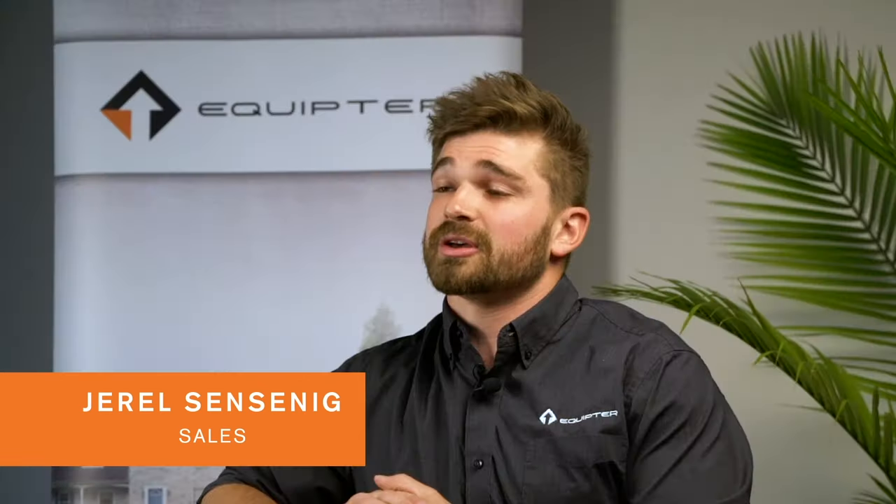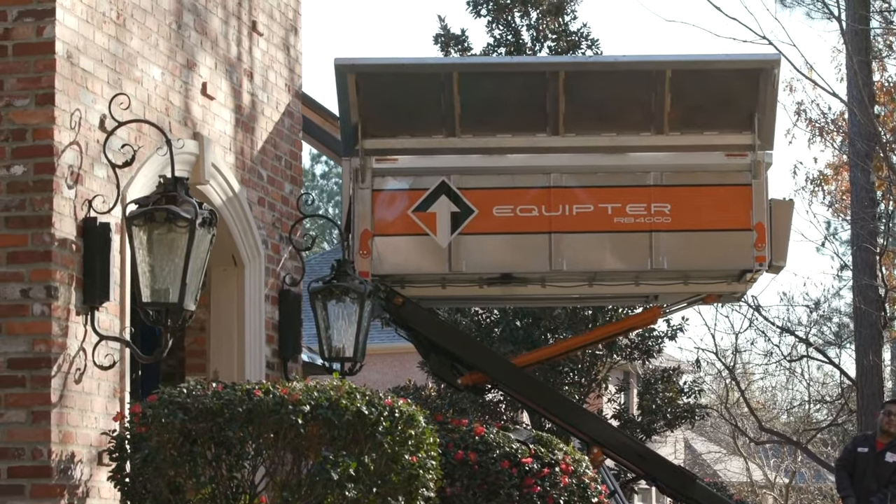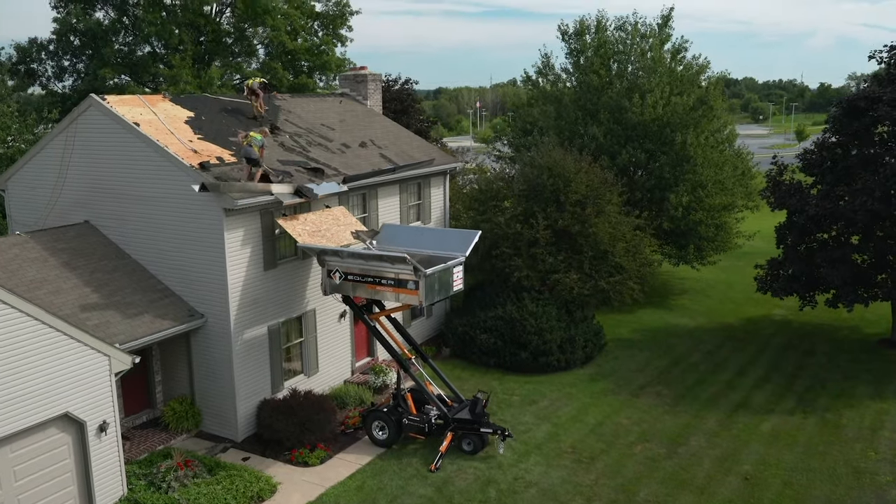One of my personal favorite qualities of the RB4000 is the ability for the box to lift up to the roof, and what that allows you to do is take the shingle directly from the roof into the Equipter without it hitting the lawn or flowers — whatever you're working around.